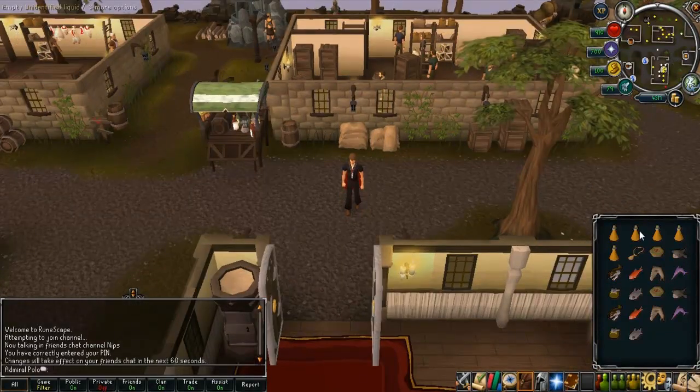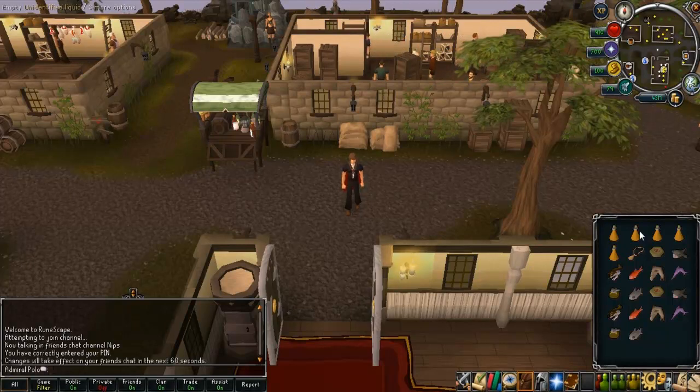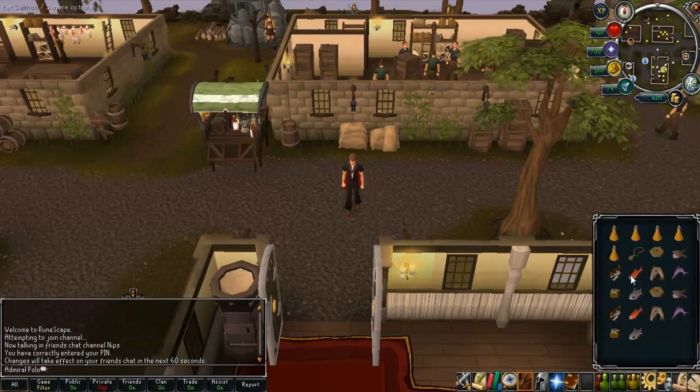What it does is it adds 10 life points — you heal 10 life points more for every bite of food that you take. I'm going to demonstrate that now. It can either be worn or it can be in your inventory; I'll show you that right now.